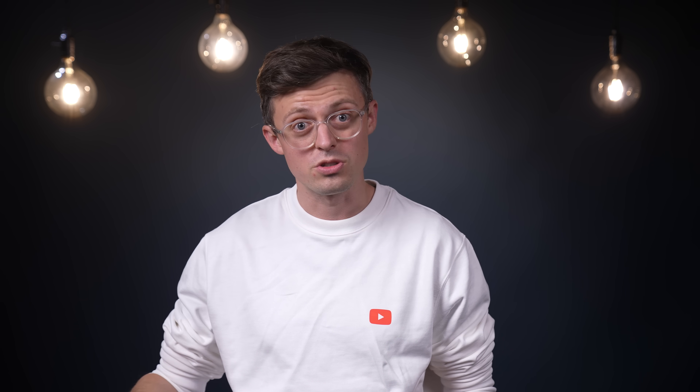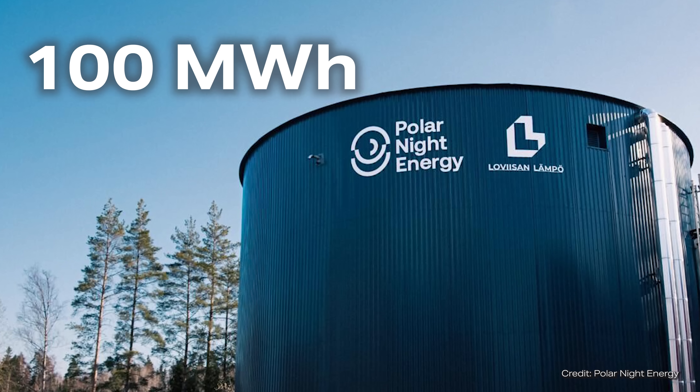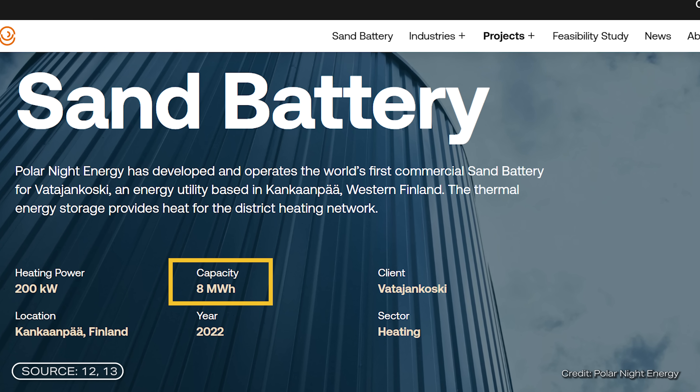Incidentally, this will also be the company's main focus in the future. The sand heat storage system achieves a total storage capacity of 100 megawatt hours, which is about 10 times as much as the first large prototype from 2022.